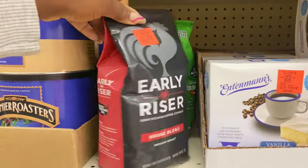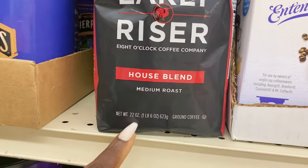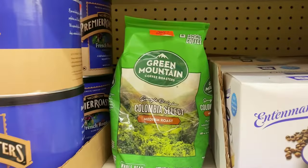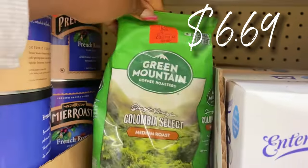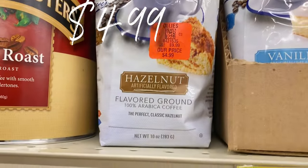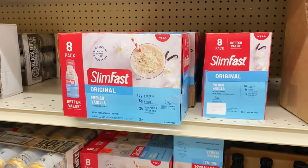I saw they had some really big bags of coffee — Early Riser coffee right here is $6.69, this is a pound and six ounces. Such a rockstar deal! And right behind it, they have a pound and 12-ounce bag of Green Mountain Coffee for $6.69 as well — run, don't walk on that. Up here they have some hazelnut coffee back in stock for $4.49.